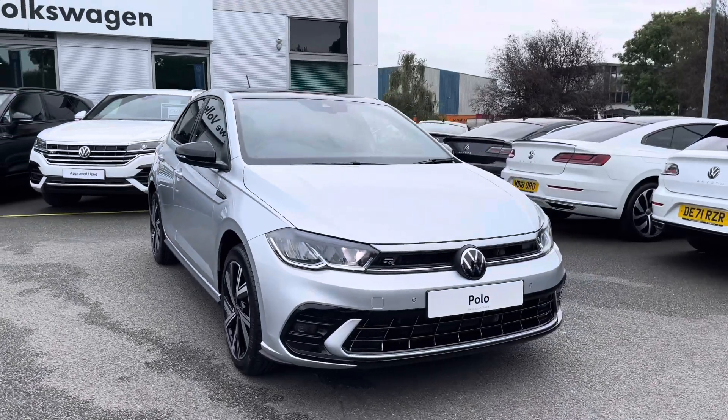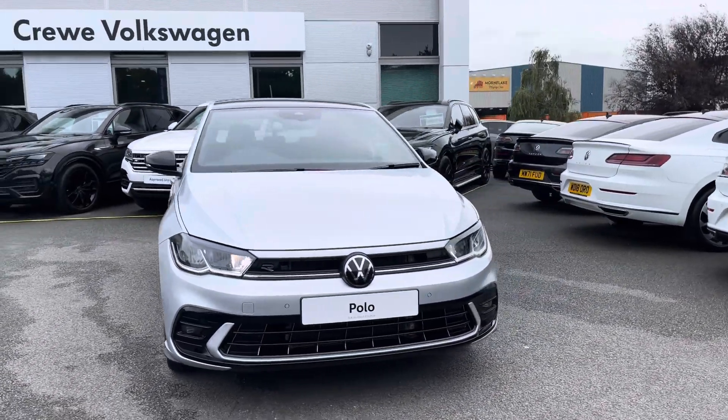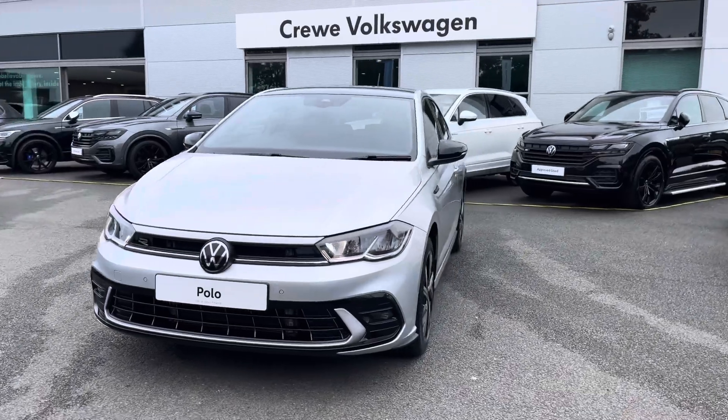This is the brand new Polo R-Line, finished in a lovely reflex silver metallic paint, in combination with a black roof pack as well, giving you gloss black wing mirrors and the black roof.